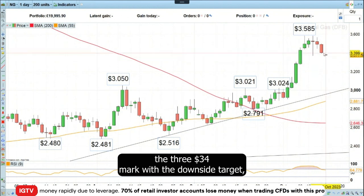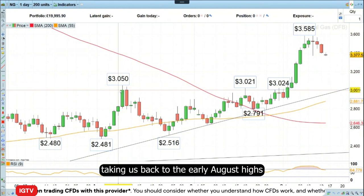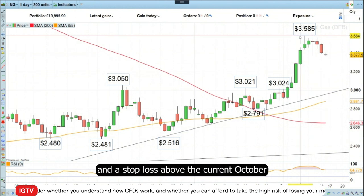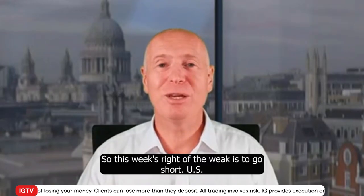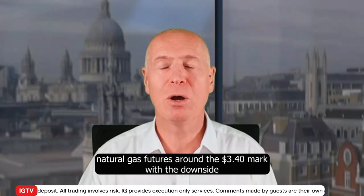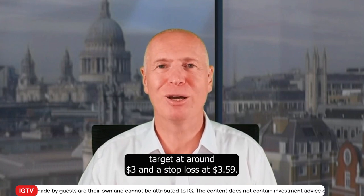I would like to go short around the $3.34 mark with the downside target around the three dollar mark, taking us back to the early August highs, and a stop loss above the current October high at three dollars and 59 cents. So this week's trade of the week is to go short US natural gas futures around the $3.40 mark, with a downside target at around three dollars and a stop loss at three dollars and 59 cents.